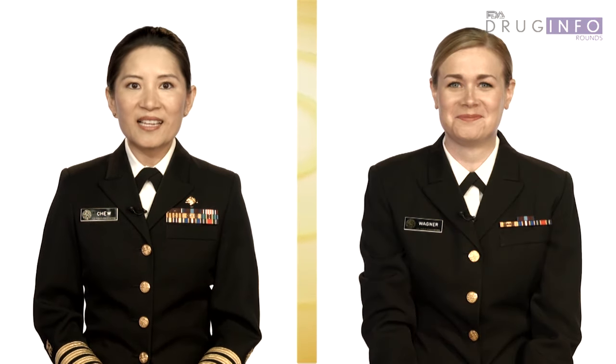Here at FDA's Division of Drug Information, we are asked many questions that can be answered by understanding the definitions of a drug and a cosmetic. For this reason, I have asked my colleague, Lieutenant Commander Lindsey Wagner, to explain the key differences between a drug and a cosmetic.